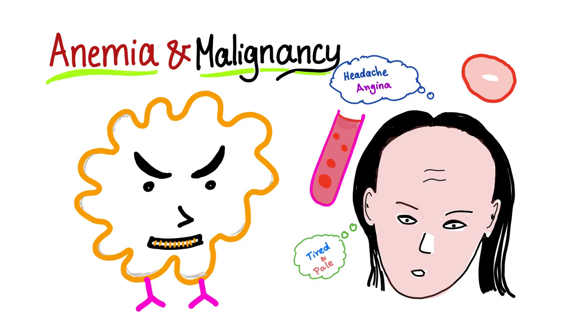For diet: avoid vitamin C, because vitamin C increases iron absorption. Now let's talk about anemia and malignancy. Here is your nice tumor patient, and this patient has anemia — pale...